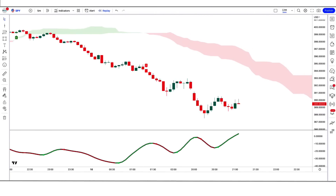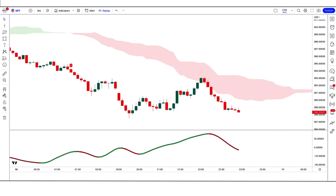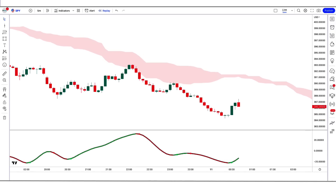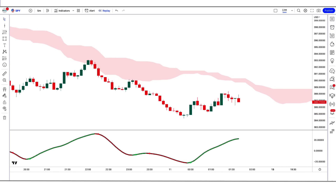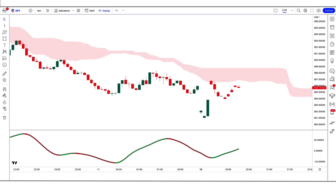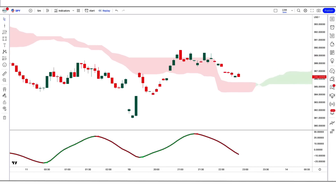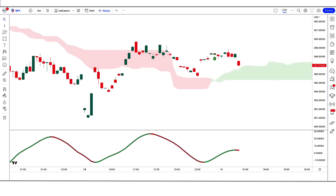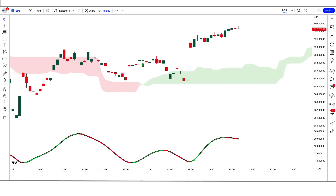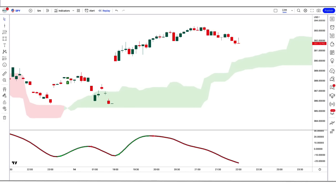So we stepped ahead and followed the instructions. The Ichimoku Kinko Hyo is a popular technical analysis tool used to identify potential trend reversals and support/resistance levels in the financial markets. It was developed by Japanese journalist Goichi Hosoda in the late 1930s, and its name translates to 'equilibrium chart at a glance.' Traders use the Ichimoku Kinko Hyo system to identify potential buy or sell signals. For example, when the Tenkan-sen crosses above the Kijun-sen, it may indicate a bullish trend, and when it crosses below, it may indicate a bearish trend. The Kumo cloud is also used to identify potential support and resistance levels — when the price is above the Kumo it may act as support, and when below, as resistance.